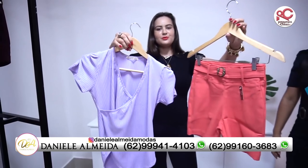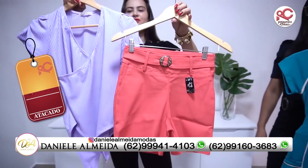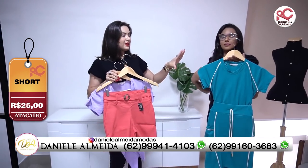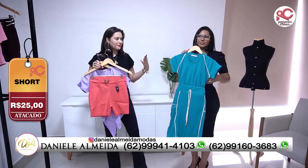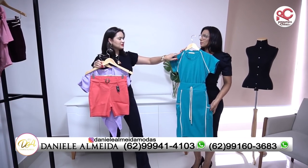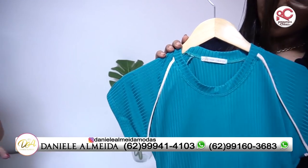O que eu gostei bastante também foram as bermudinhas. Eu achei bem acessíveis, muito lindas, só R$25,00. Aí eu já peguei esse conjunto, porque eu achei ele muito diferente, com uma pegada diferenciada. Inclusive, eu gostei bastante, Daniela, desses detalhezinhos que você colocou nas peças.